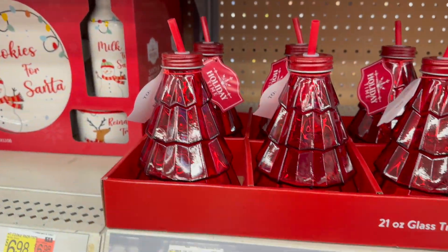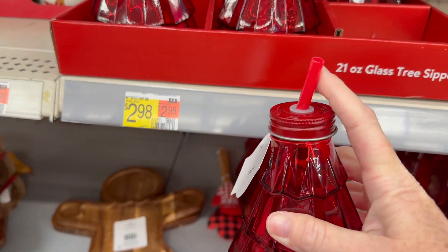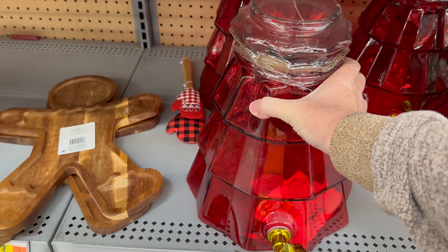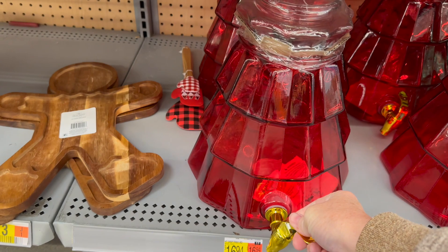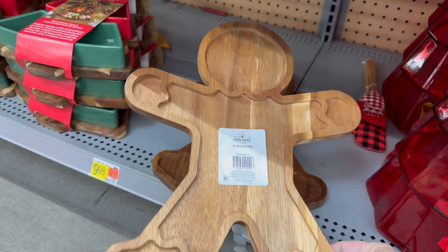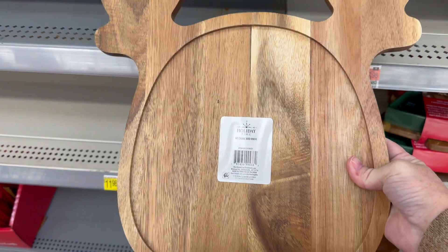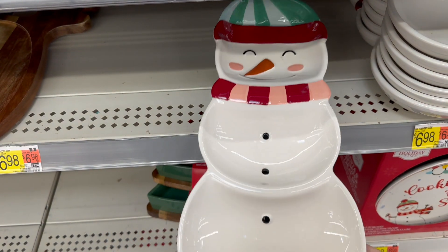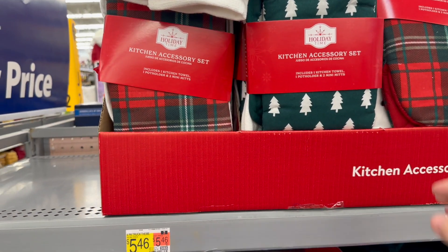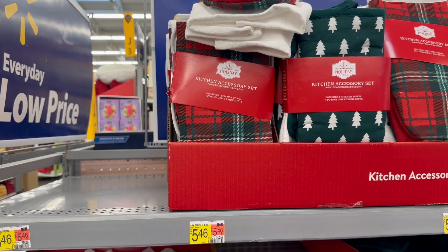Hopefully this music isn't too loud — I'm literally right underneath a speaker. These are really cute little glass cups with the straws, and they're only $2.98. There's not a lot out but they have the great big drink things as well — those were $16.94. And look at these little gingerbread charcuterie boards — they're $9.98. There's also a reindeer one. These little snowman trays are stinking cute, those are $6.98. Santa jars for $5. These little kitchen accessory sets have one towel, one pot holder, and two mini mitts — those are only $5.46.